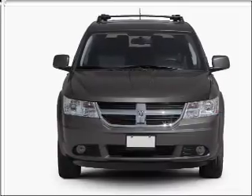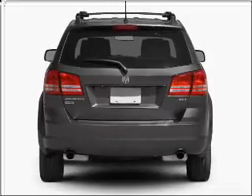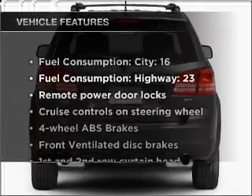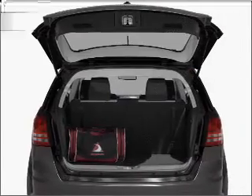Stand out from the crowd with premium wheels. You will appreciate the safety feature of anti-lock brakes. Heated seats come for you on cold winter days. And with these notable features, you won't want to miss out on the opportunity to own this amazing ride.